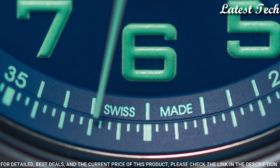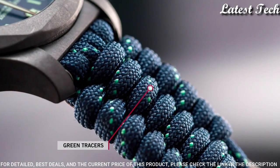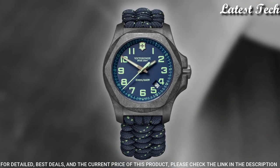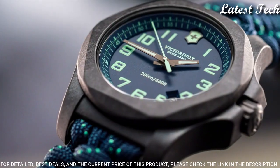Blue dial with luminous gunmetal hands and Arabic numeral hour markers. Dial type: Analog. Luminescent hands and markers. Quartz movement. Scratch-resistant sapphire crystal. Screw-down crown. Solid case back.